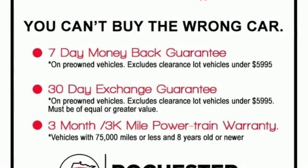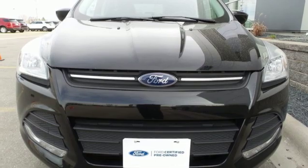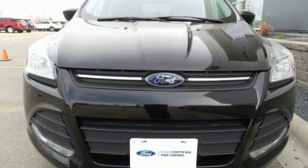Aluminum wheels, gas pressurized shocks, and smartphone wireless charging. Experience it for yourself today.